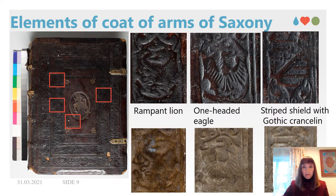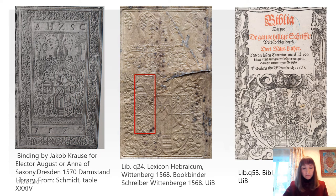It hasn't been previously noticed that besides the OH stamps, there are stamps that depict elements of the coat of arms of Saxony in the first border of the central panel—an eagle, a rampant lion, and a striped shield with gothic cranceline, each repeated twice. These are found in both manuscripts on the front and back cover, although without following a specific order. Similar stamps are seen on the full coat of arms blind tooled by Jakob Krause for Elector Augustus, as seen from the Darmstadt Library. A similar coat of arms is found on the Lexicon Ebraicum in the University of Bergen Library, printed and bound in Wittenberg in 1568 by Schreiber Wittenberge.